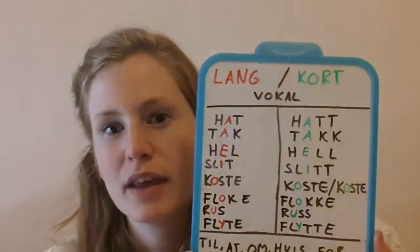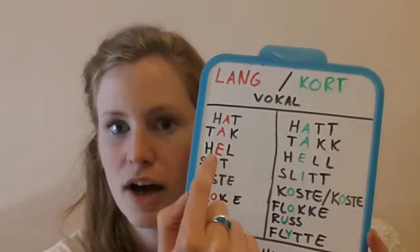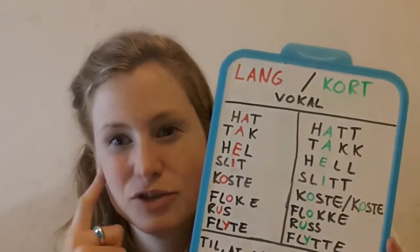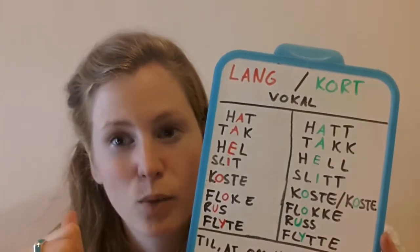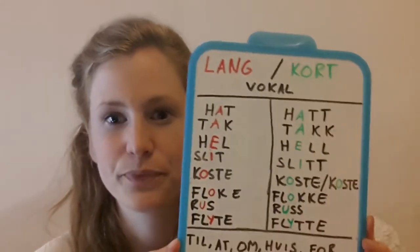So what I'm going to do, I'm going to read one of these, either one with the long vowel or one with the short one, and then you will have to try to distinguish them, okay? I will leave the right answer over at my webpage. If you're at YouTube, there will be a link below this video, okay?